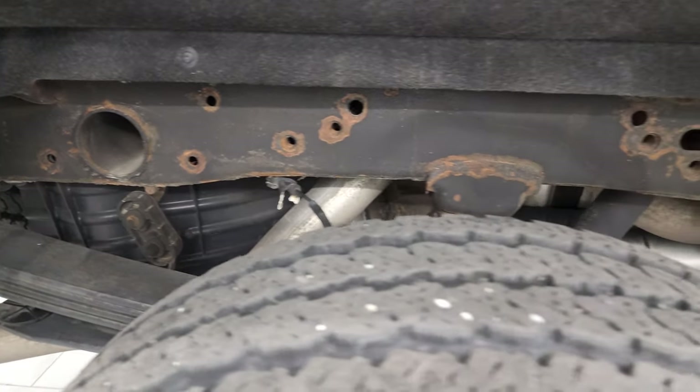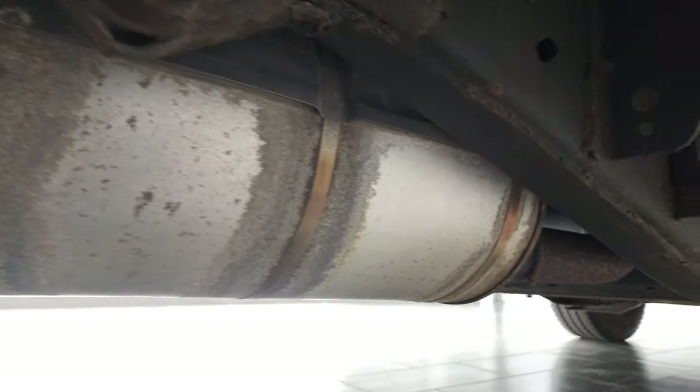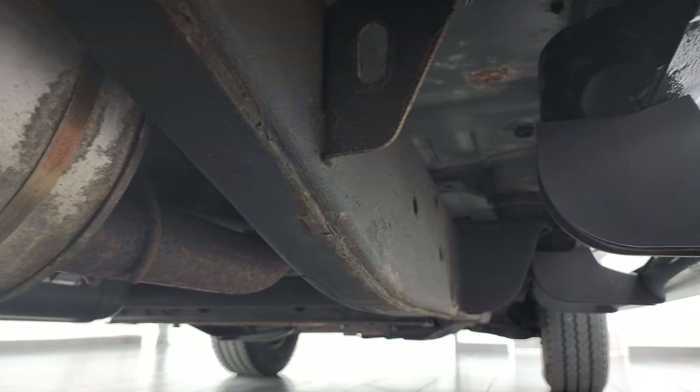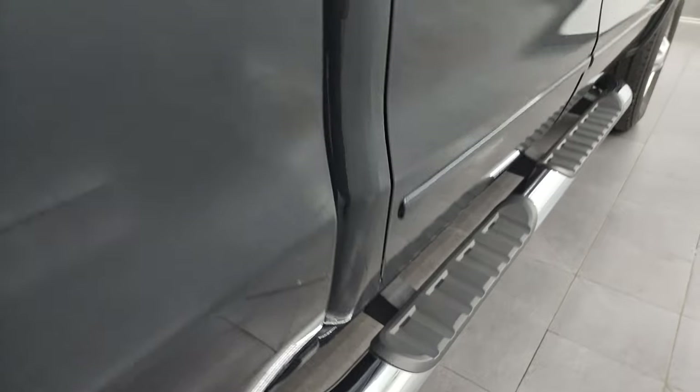Frame and underbody — other than a little bit of corrosion by the welds — nothing too bad. It has all the remaining factory exhaust and it's pretty nice all the way underneath. Lower rockers, cab corners all look good, and it does come with nice factory chrome step bars.